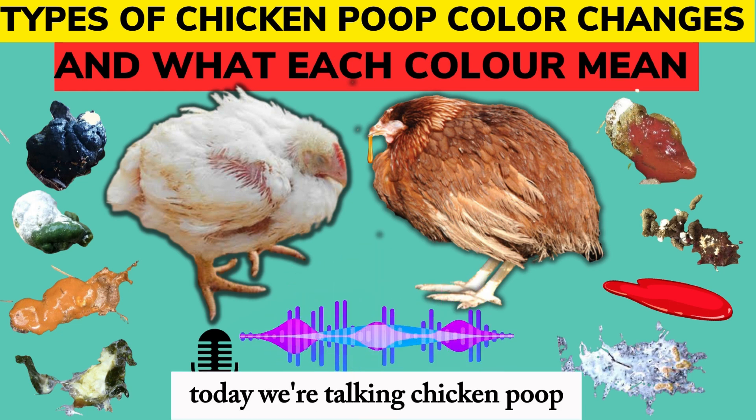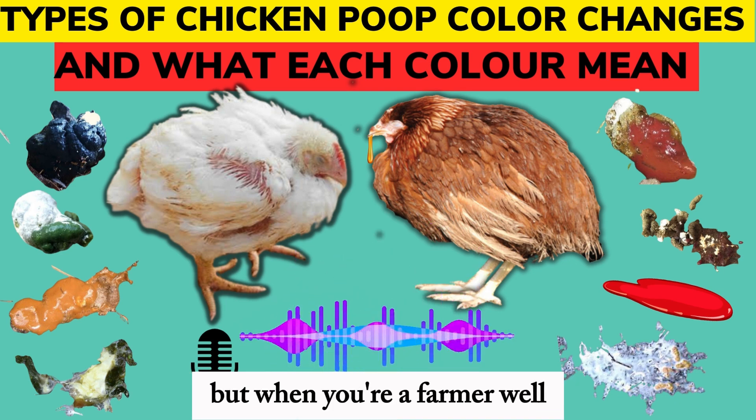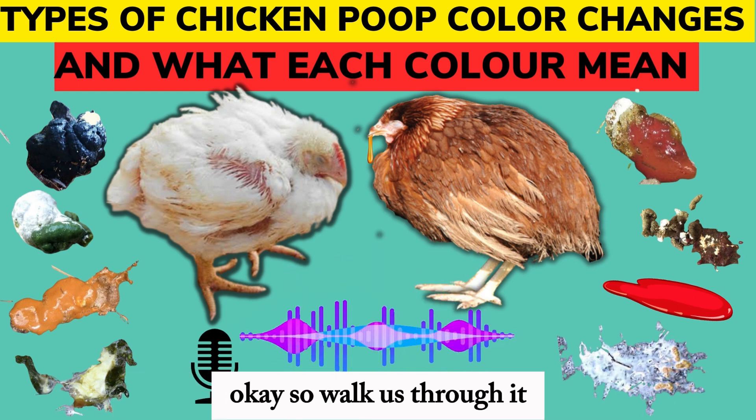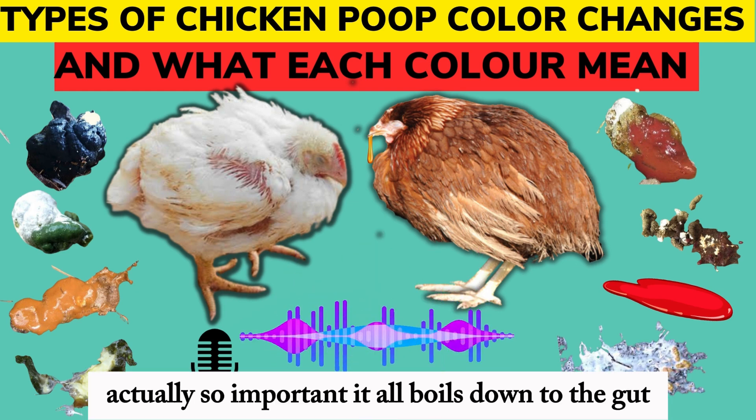All right, let's dive right in today. We're talking chicken poop. You sent in questions, we hear you. It's not the most glamorous topic, but when you're a farmer, well, you got to know this stuff, right? Absolutely. It's like Farmer 101. And you know what? It's fascinating stuff too. So walk us through it — why is something we might think is kind of gross actually so important?